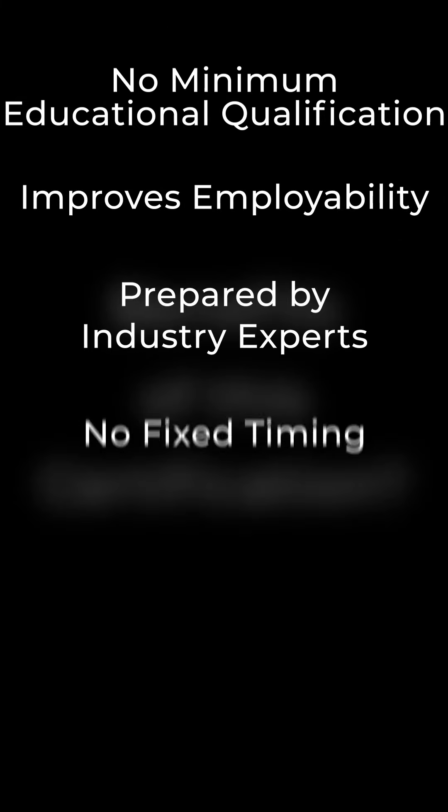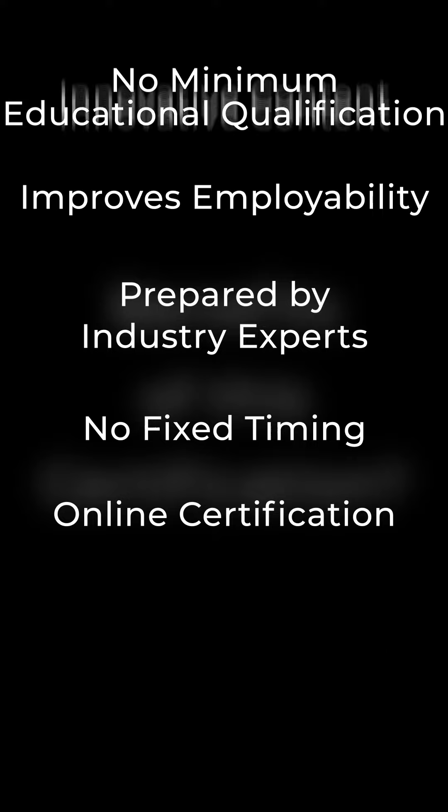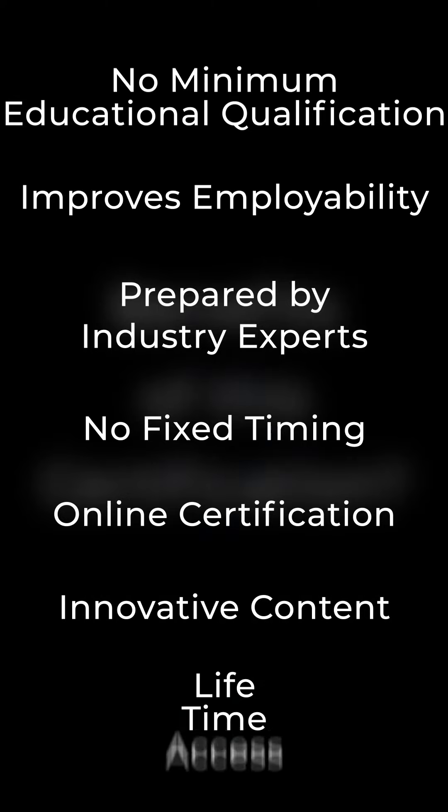So what are the benefits of this certification? No minimum educational qualification, improves employability, prepared by industry experts, no fixed timing, online certification, innovative content, and lifetime access.